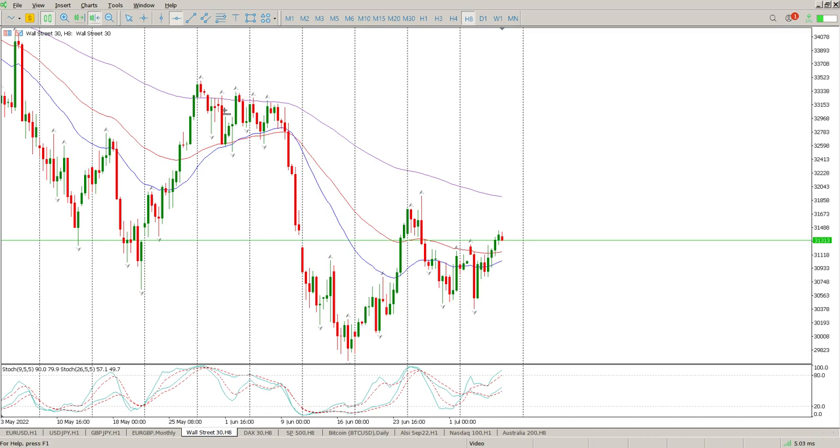I don't say we've got a turn at the moment, but we definitely do have a break and close above this level here which I've been watching — that is 31272 — and that is basically a double bottom. Here's the first leg, second leg, divergences on the double bottom, and there you can see it happening.